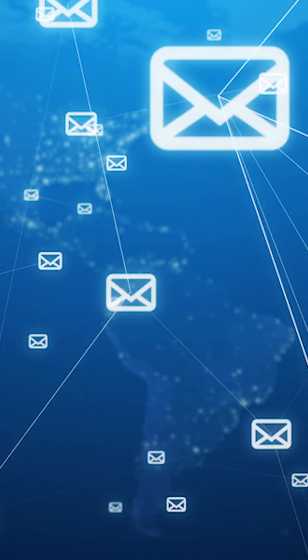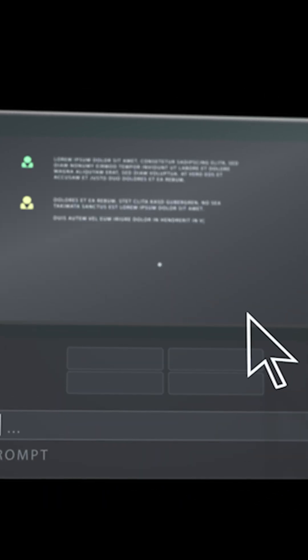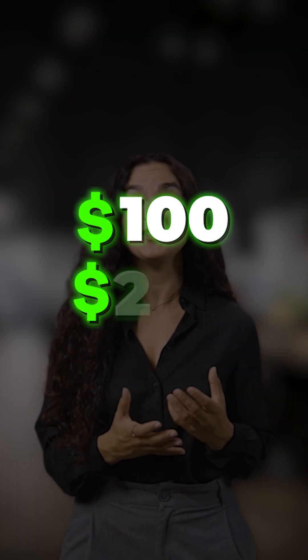What if I told you that you could send unlimited emails, make AI write content for you, hit inboxes with no spam, and start making $100 to $300 a day — all without paying monthly fees or knowing any tech?